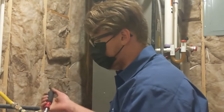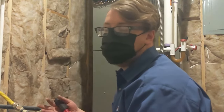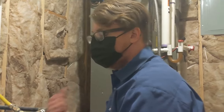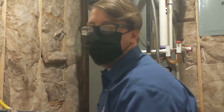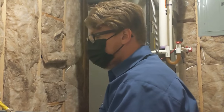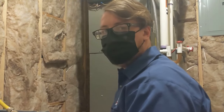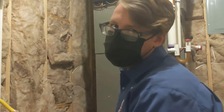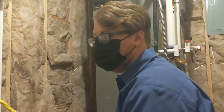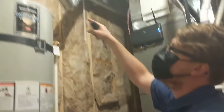You run it until it comes out clear. You can turn it on, count to 10, turn it off, let it settle for a minute or two — make sure nobody's using water in the home — then turn it back on for 10 seconds and repeat. The easiest way to check is to use a five-gallon bucket: fill it up, turn it off, and you can see the sediment. Then dump it and do it again.